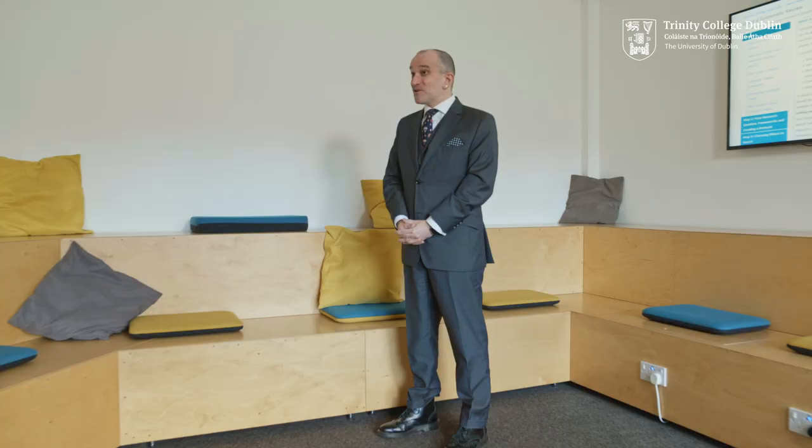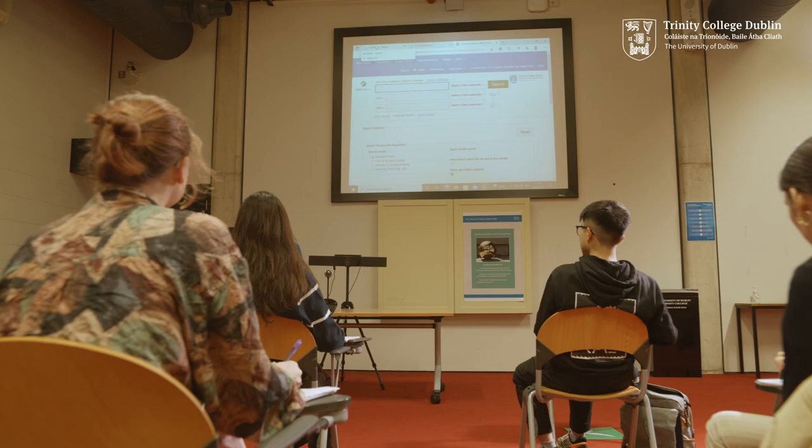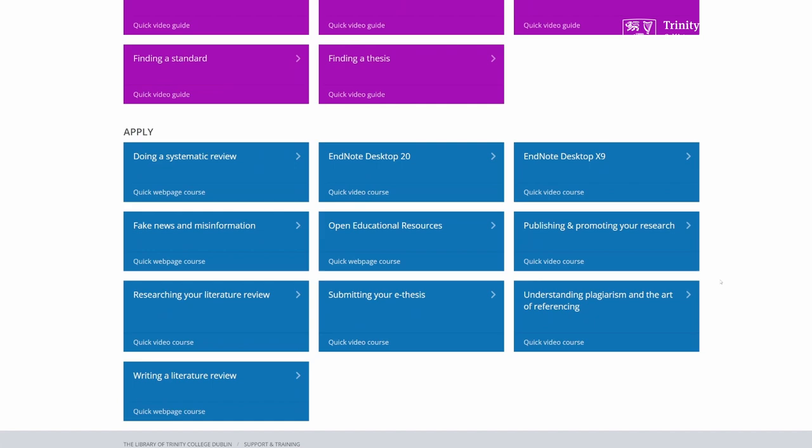Every student has a dedicated subject librarian who can help you to develop the digital and critical literacy skills you need for independent study. Your lecturer may arrange a library workshop and you can request a one-to-one library consultation to discuss your research topic. Online guides and tutorials are available to help you to locate the information you need for your essay or capstone project. Your subject portal includes a list of databases packed full of quality resources to use in your assignments, essays and research.